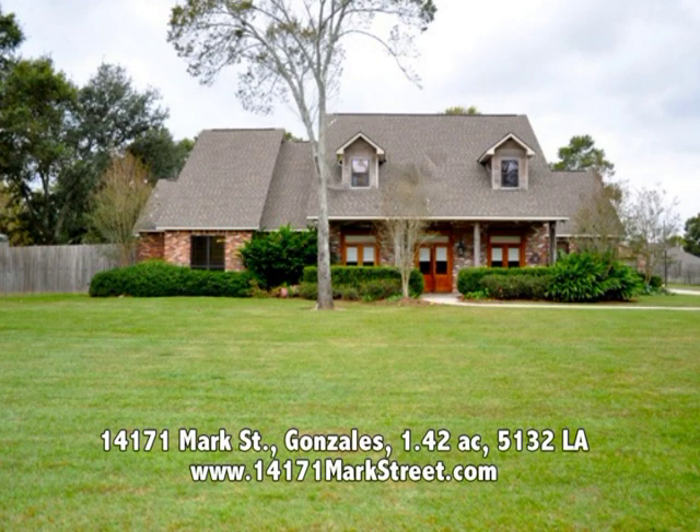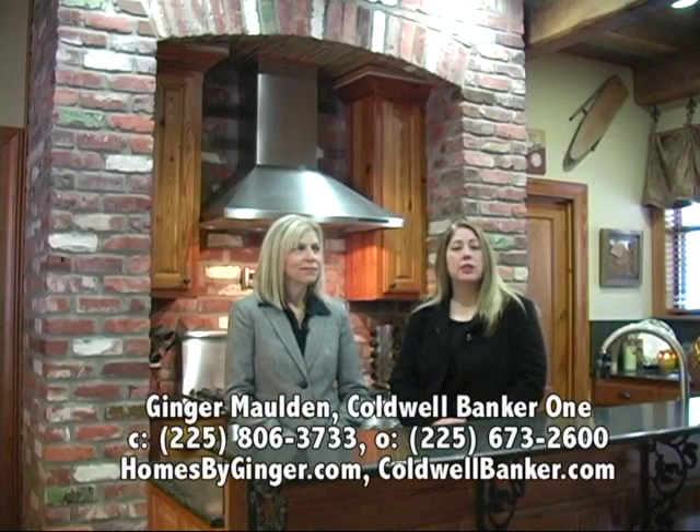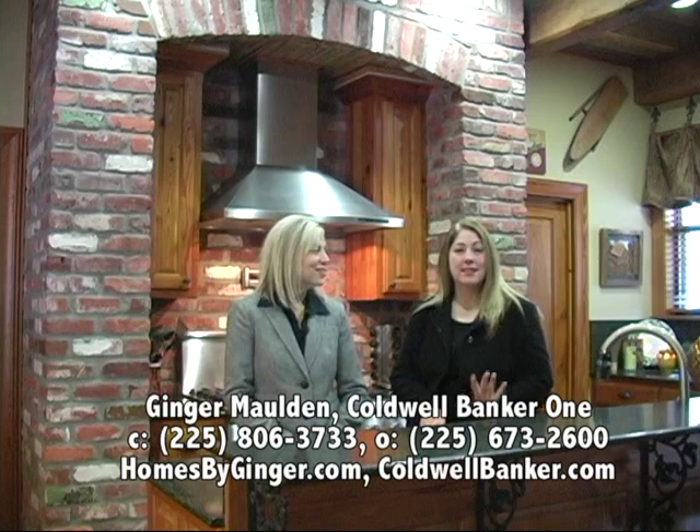We're on Mark Street in Ascension Parish, and the good thing is this house is placed right in the back of the neighborhood on a cul-de-sac, so it's very private. The house itself is gorgeous. We're standing here in the kitchen, which is made with all kinds of updates and antiques as well. So let's take a look at this kitchen.